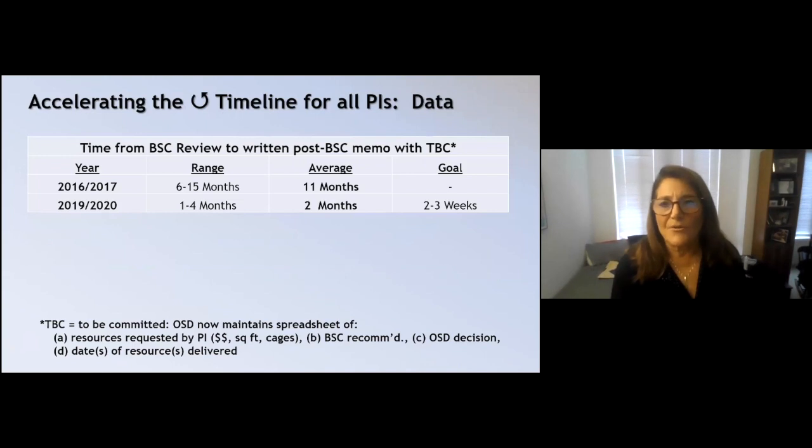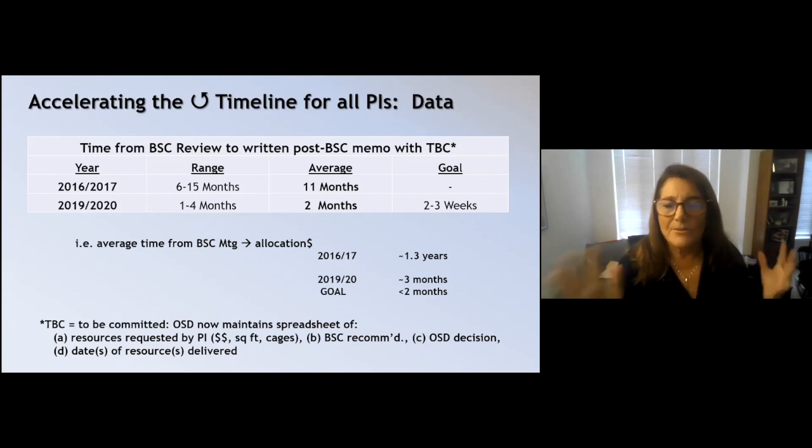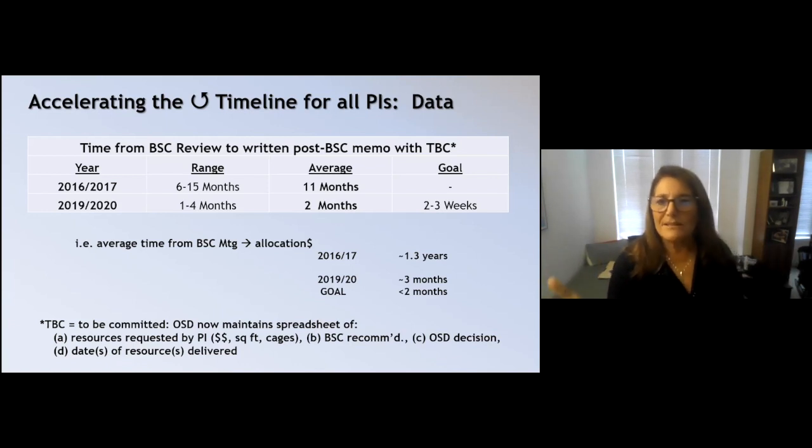This is another way of showing how we're trying to accelerate the timeline. My goal is to get it to between two and three weeks from the BSC review to the written post-BSC memo that actually awards or doesn't award the resources. That's quite a change from an average of about 11 months — roughly a year for allocations — now down to about three months, and working toward two.